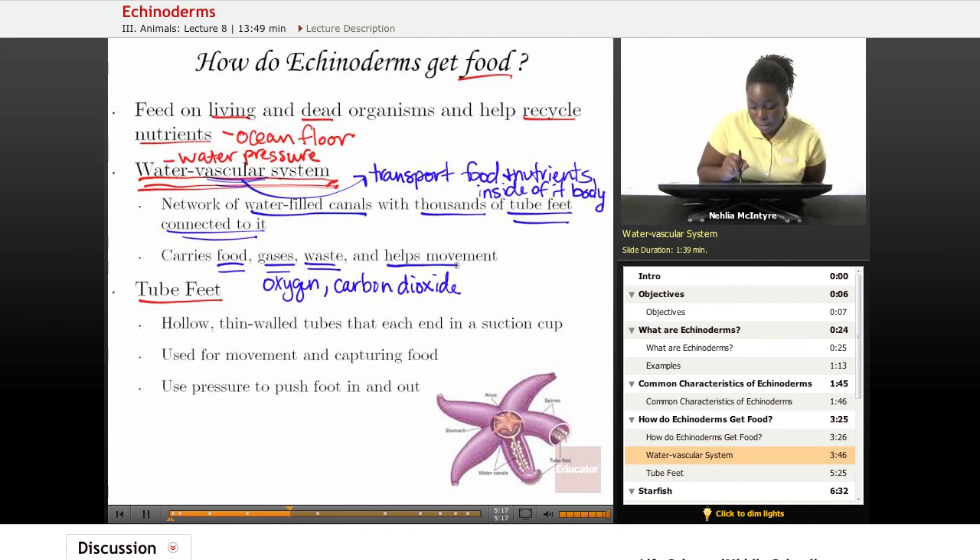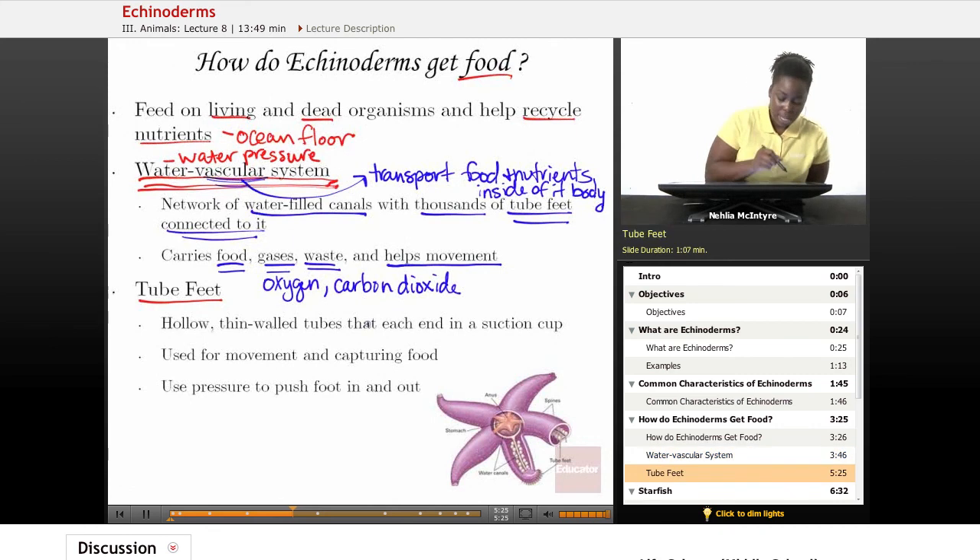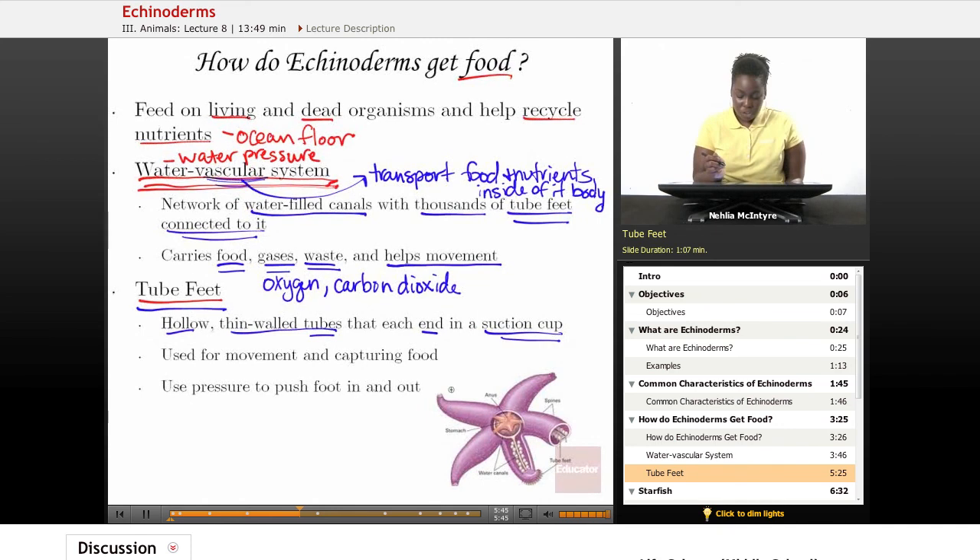The water vascular system, because it is based upon water pressure, helps the Echinoderm move throughout its environment to find food. The structure that works with the water vascular system to help the animal move is called tube feet. Tube feet are hollow, thin-walled tubes inside the organism that each end in a suction cup-like structure.